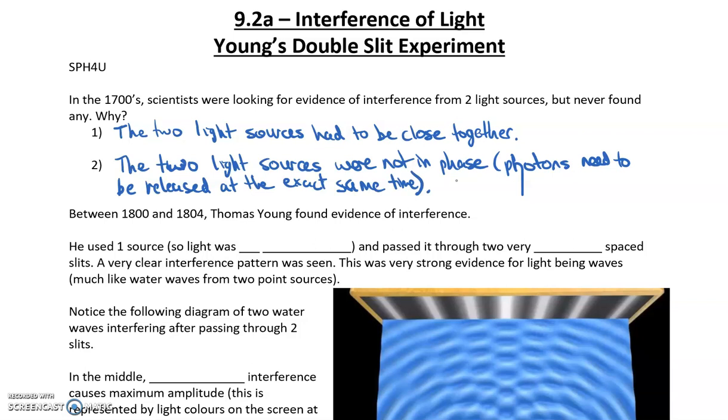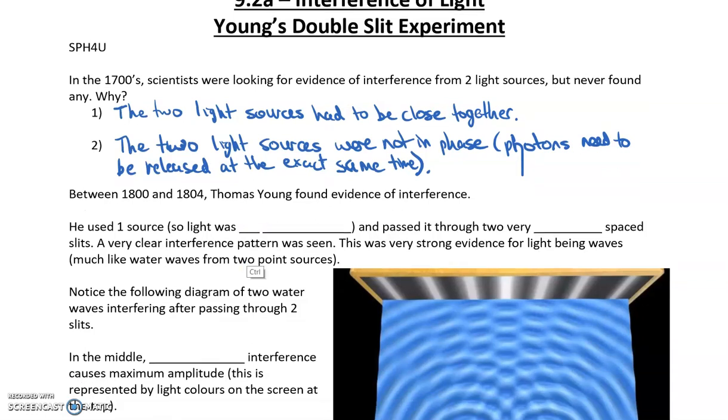So that's the basis of what was done by Young. He was able to finally get the light sources close enough together and release them at the exact same time. This took over 100 years from when the debate began. He used one source so the light was in phase, but instead of shining two lights, he put two very closely spaced slits. A very clear interference pattern was seen, and this was strong evidence for light being waves, much like water waves from point sources.